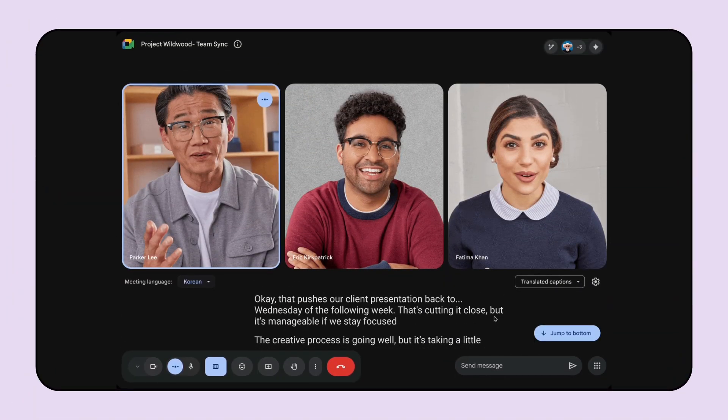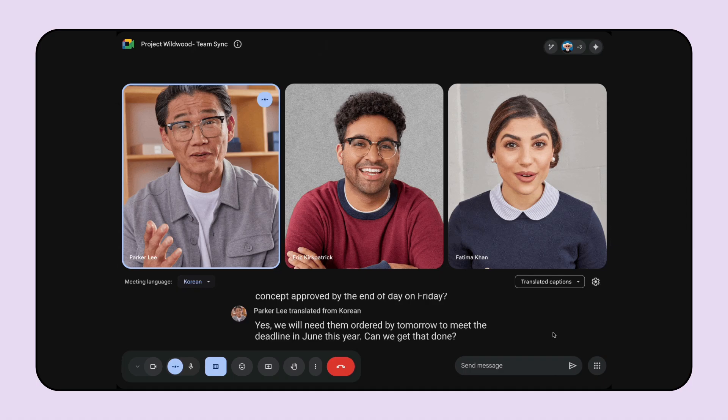Next up, live captions in Google Meet. As a quick reminder, Google Meet allows people to access automated captions in several languages. Up until recently, meeting captions were only displayed in real-time, but with the latest update, users can now scroll back in a conversation and review the last 30 minutes of captions. This is particularly helpful for anyone who's missed a portion of a conversation or wants to revisit specific details that were mentioned earlier.